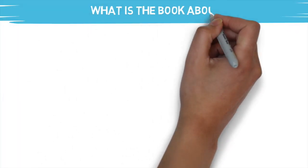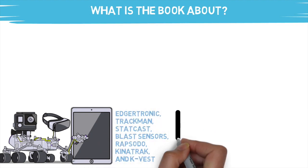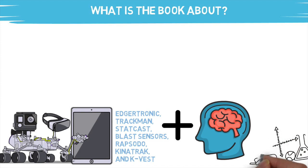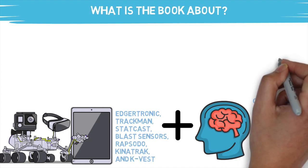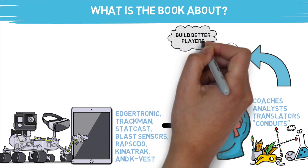This book touches on a ton of different technology being used in today's game, and most of it should look pretty familiar if you've been following this channel for a while. But one of the main points of the book isn't just explaining the technology — it's focused on the people who are bringing this change forward inside the sport. Some are called coaches and trainers. I call these people translators, or people with the ability to highlight high-tech information and present it in a digestible way to the people who need it. In this book, they're referred to as conduits.